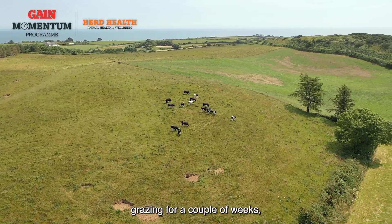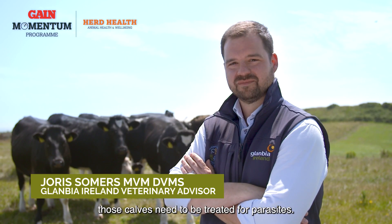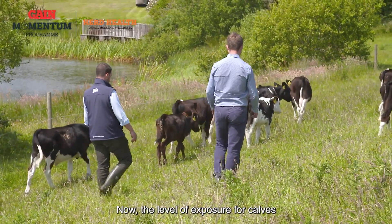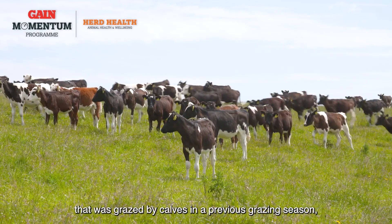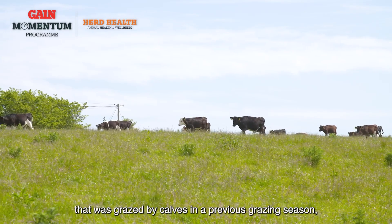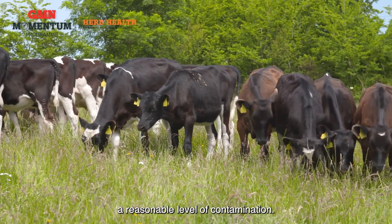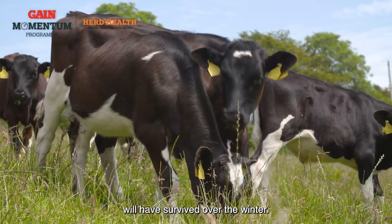Now that the calves have been grazing for a couple of weeks, we have to start thinking about parasite exposure and whether or not those calves need to be treated for parasites. The level of exposure really depends on the type of land they're grazing. If they are turned out to land that was grazed by calves in the previous grazing season, you have to assume there is a reasonable level of contamination, and those worms, or some of them anyway, will have survived over the winter.